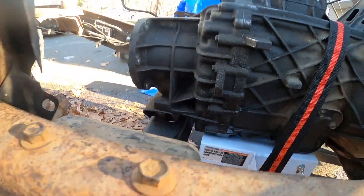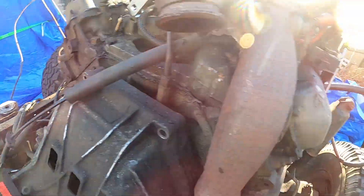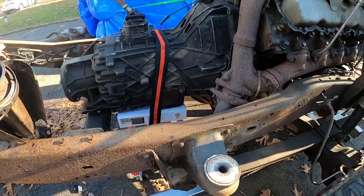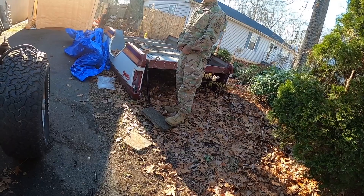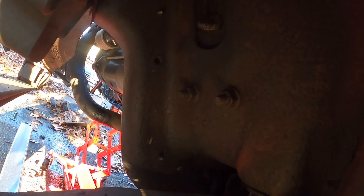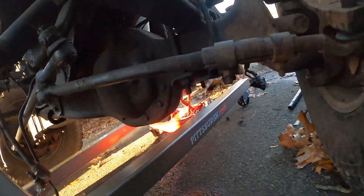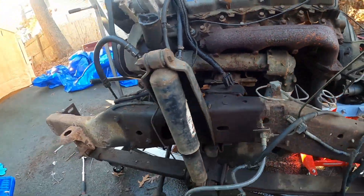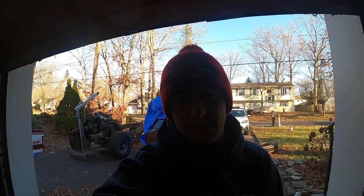Took the two bolts out for the mount, it's unbolted from here. We're gonna pull the motor first and then after we pull the motor, hopefully this doesn't fall. Both motor mount bolts are out from this side, and from that side as well - they were a pain to get but they're out now. Hopefully the motor will come out now.